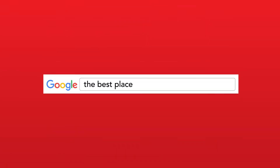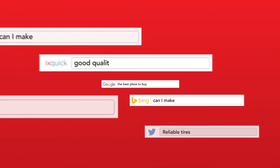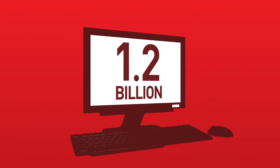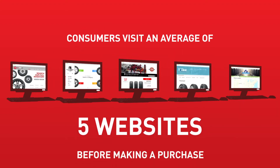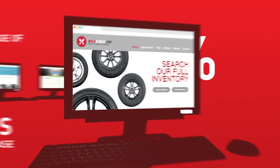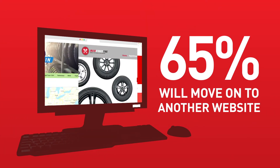The trend towards online tire sales continues to grow, with over 1.2 billion tire searches annually. Consumers searching for tires are visiting an average of five websites before making a purchase, and if they can't find prices on your website, 65% of consumers will simply move on to another website.